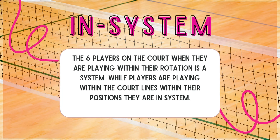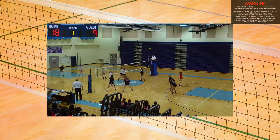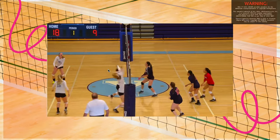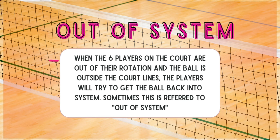In system: the six players on the court when they are playing within their rotation. While players are playing within the court lines and within their positions, they are in system. When you think about the six players on the court and everybody is doing their job — bump, set, spike — the ball is in system and flowing really well. Similar to in system is out of system, which is what you'll hear much more often. This is when the six players on the court are out of their rotation and the ball may be outside the court lines.